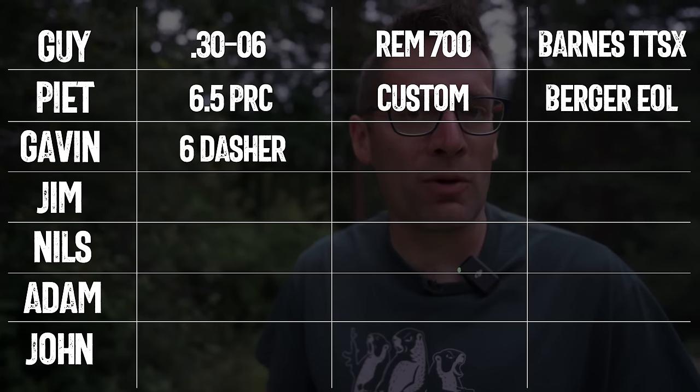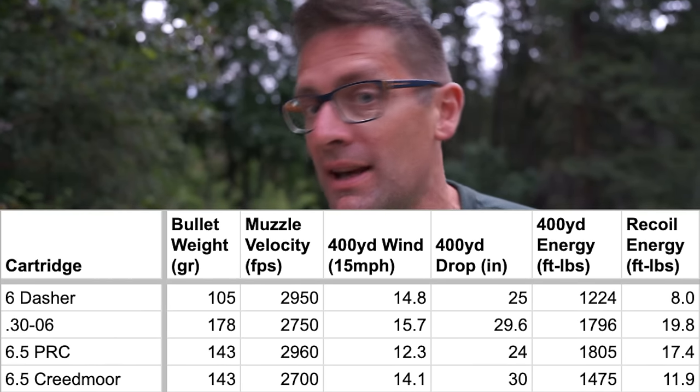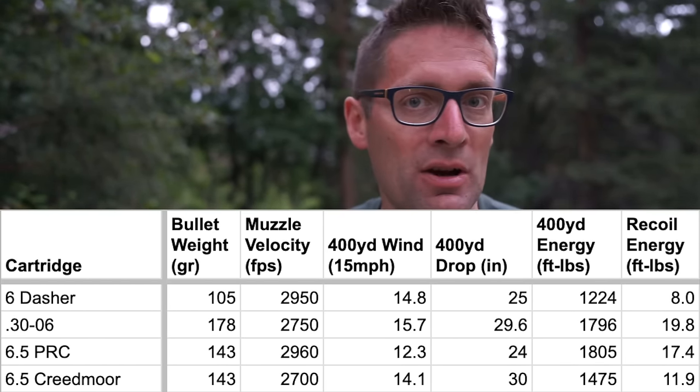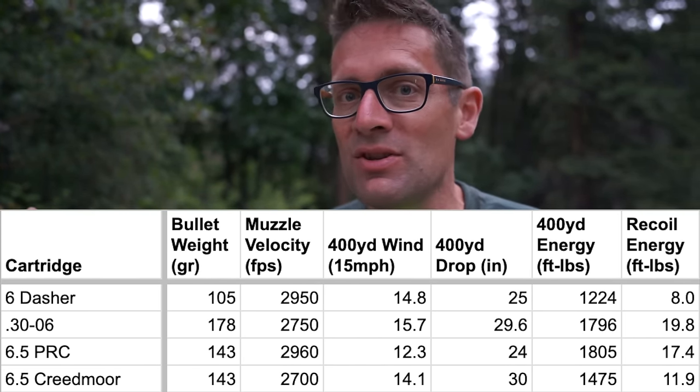Next up, we're talking to Gavin from Ultimate Reloader. Gavin is obviously a reloader, so I think he's more likely to pick a cartridge that's somewhat less common. He says: that's so hard — I have so many cartridges I'm enjoying right now. But from sheer shooting enjoyment and versatility, it's got to be the 6 Dasher or the 6 GT. I'll say Dasher because I have more experience with it. It's so mild recoiling. I can still take a deer with it, take a rock chuck, shoot it past 1,000 yards. Easy to load and tune.